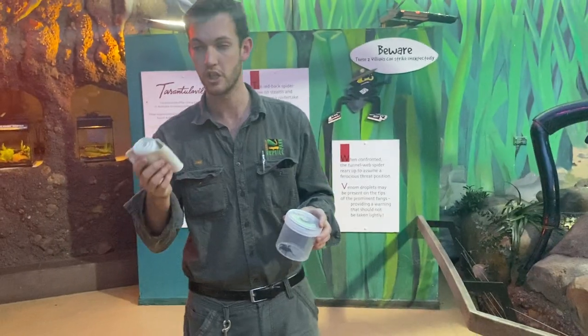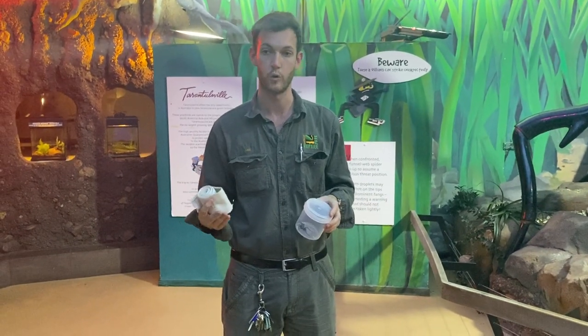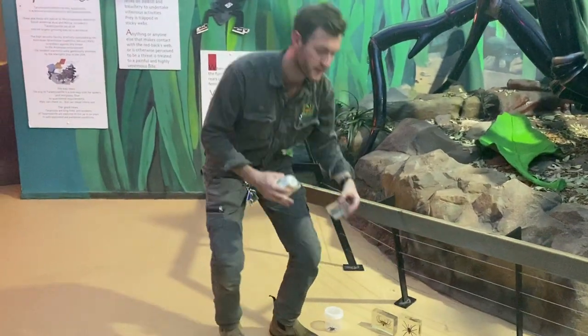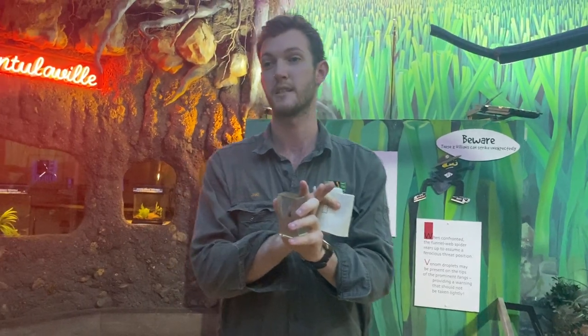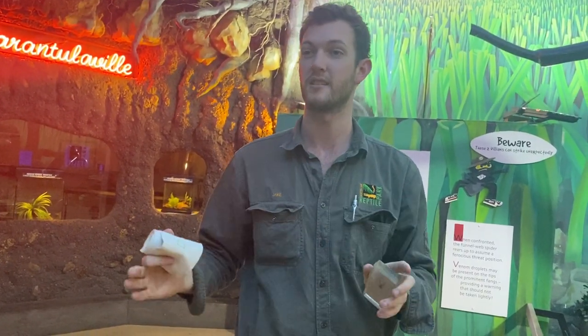By applying a bandage, you're slowing the movement of venom down and giving yourself more time to get to hospital. For a redback spider bite — our other medically significant species — it's a little bit different. You want to avoid using a bandage. What you want to do is apply an ice pack for a redback spider bite. Still, you want to treat it and seek medical attention — that's the most important thing.